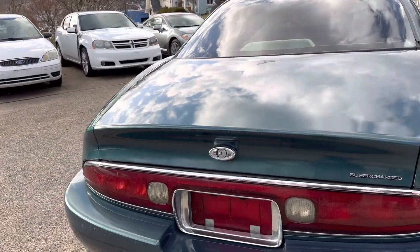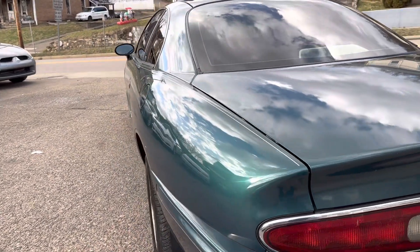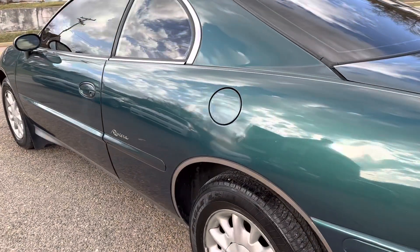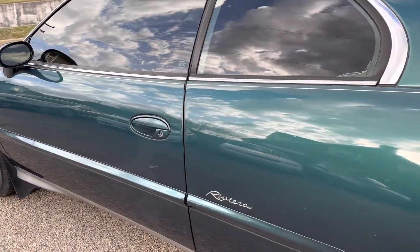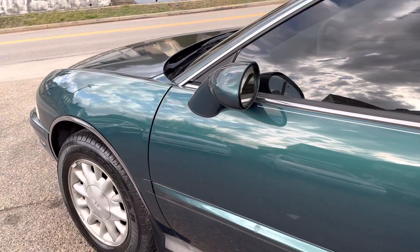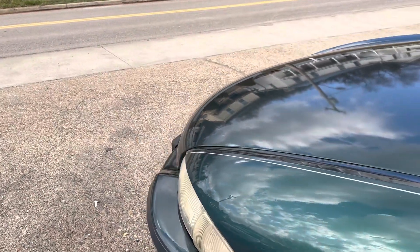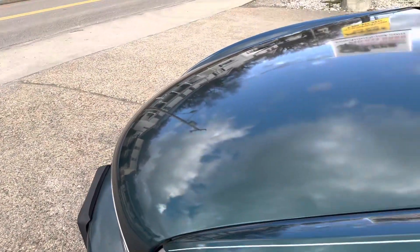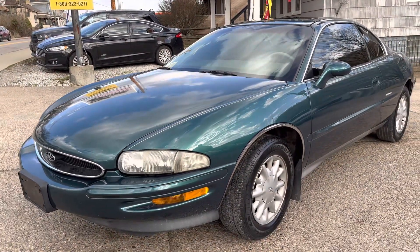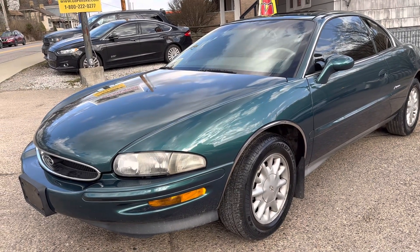I've had a lot of people say it was a '95 just because of the bench seat, but no, it's a '96 that has the three-row seat in the front. It has the column shift, not the shifter on the floor. It is a supercharged model also, because the '96 came in two different models — you could have either a 3800 Series V6, which is GM's most durable engine they ever made, or you could get it with a 3800 Series with the supercharger. That's the one we have here today.